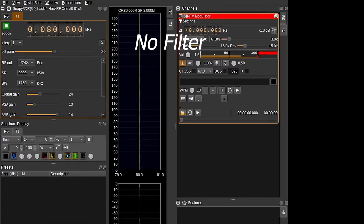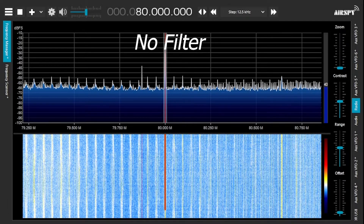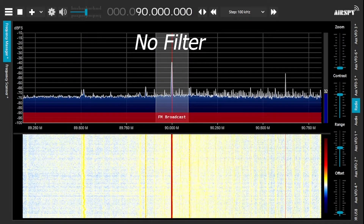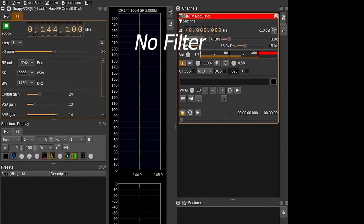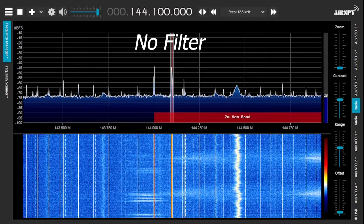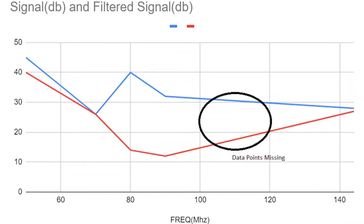The first set of readings is without the broadcast FM band reject filter, while the second set is with the FM trap filter inserted in line. I am using FM narrow transmission modulated with a 1 kHz tone on SDR Angel. SDR Sharp is receiving FM narrow band and showing signal strength in dB.